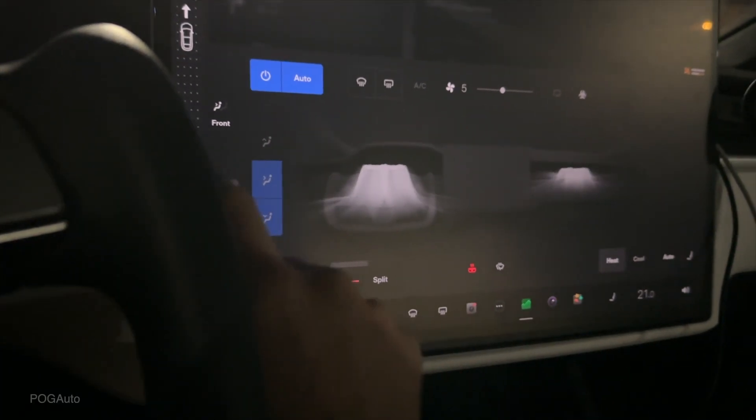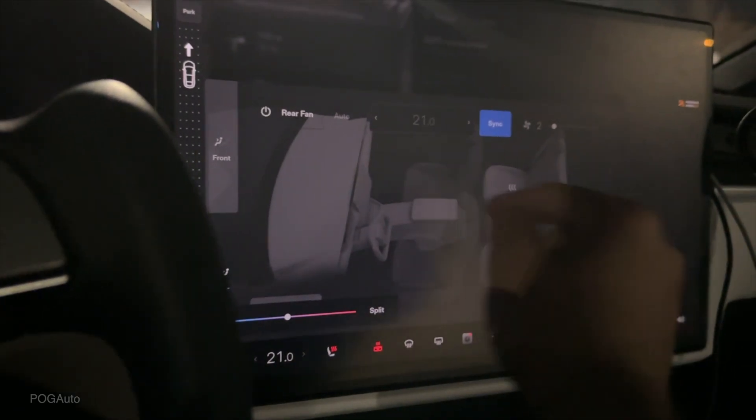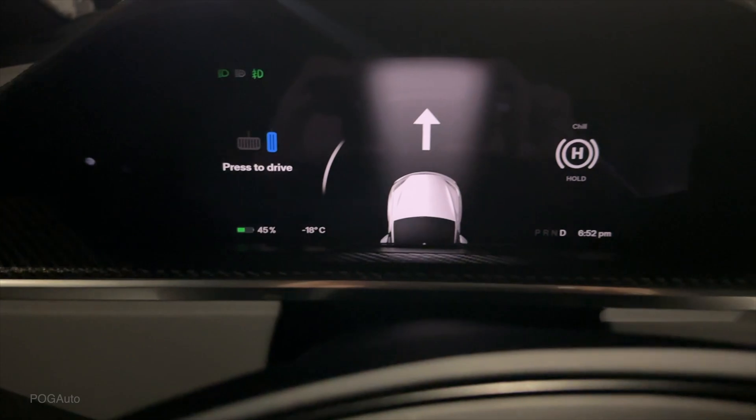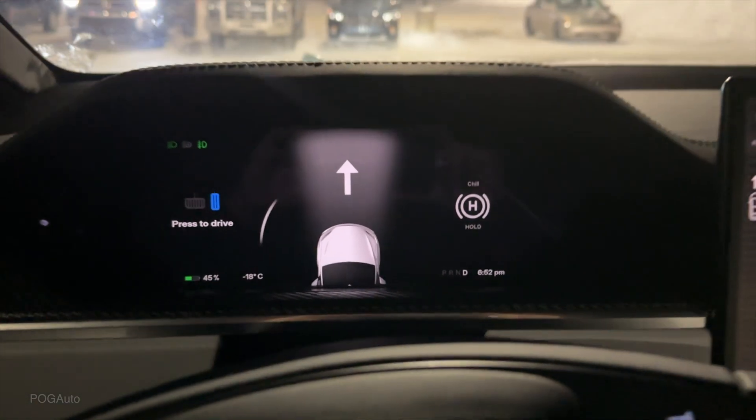I will lower the temperature to about 21, as well as turn off the rear climate — it's already off. 45% battery, minus 18 degrees outside, 6:52 PM. Let's get on with this trip.